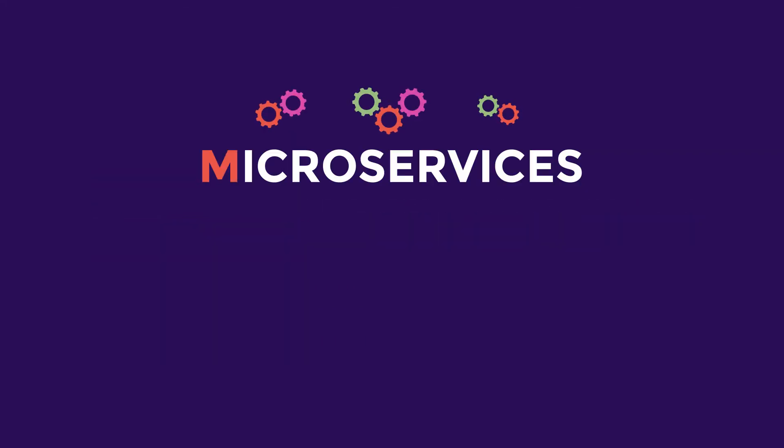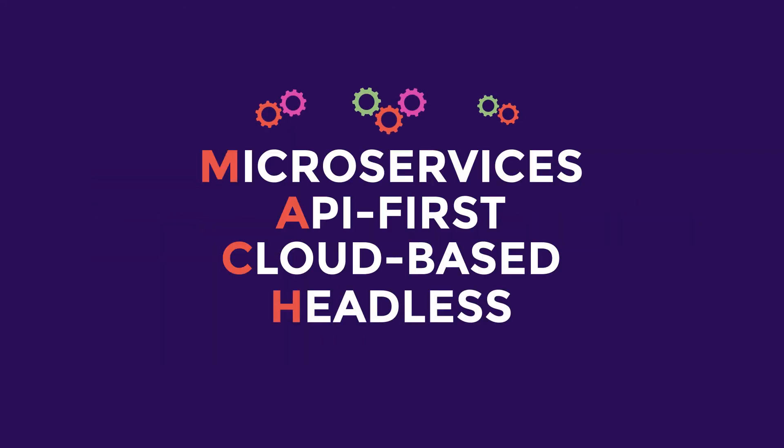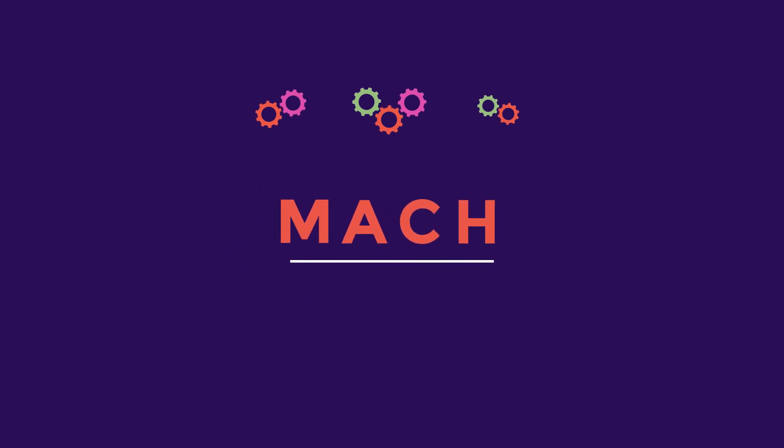So now that you know what microservices are, aren't you a little curious about what the rest of MACH enables you to do?